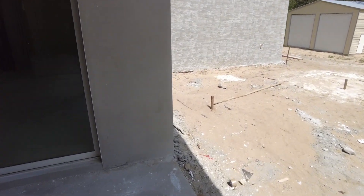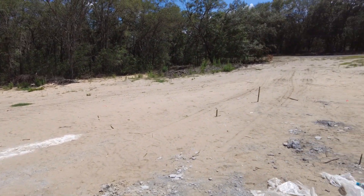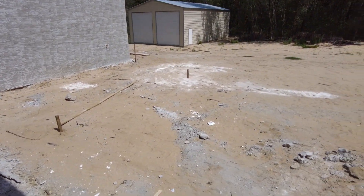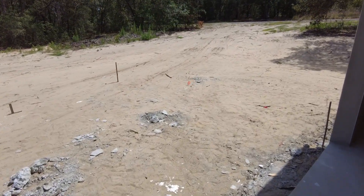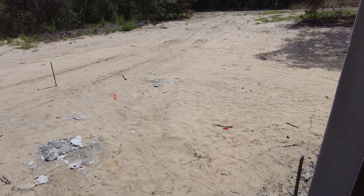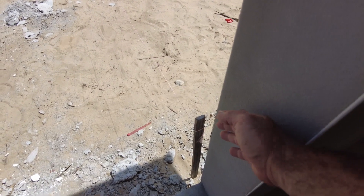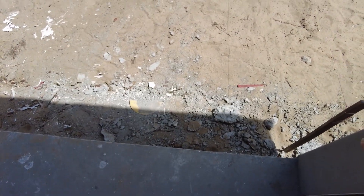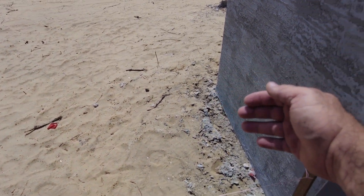We're out on the lanai again. I've put some string up with little ribbons on it and stakes in the ground to mark where the swimming pool is going to be. We're toying with the idea of moving the screen enclosure back a little bit further — I think I mentioned this before. I wanted to get some ideas of whether I should do it or not. Currently this is where I have it, and this is where we would move it to — about two and a half feet further. I think we're definitely going to move it that way, though it'll cost a lot more money.